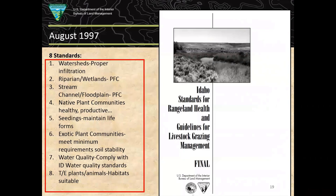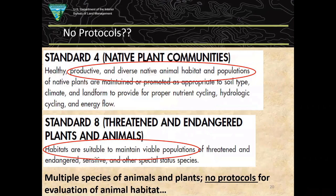Idaho's eight standards included: watersheds providing proper infiltration, riparian and wetlands at proper functioning condition, and native plant communities healthy and productive. Standard 8 said threatened and endangered plants, animals, and habitats are suitable to maintain viable populations — and that applied to other species of concern as well. But while standards 1 through 7 had pretty good protocols for evaluating their indicators, there were no protocols in place for standards 4 and 8 relative to evaluating animal habitat.